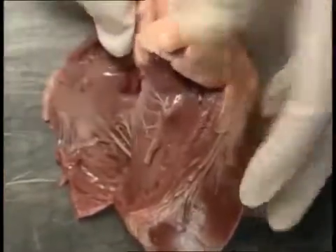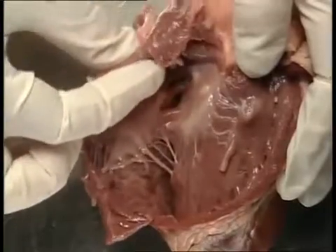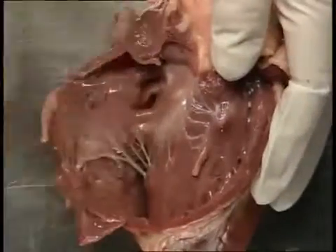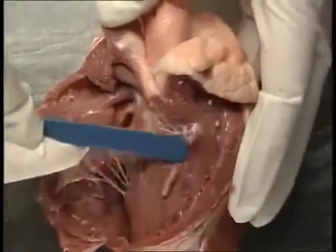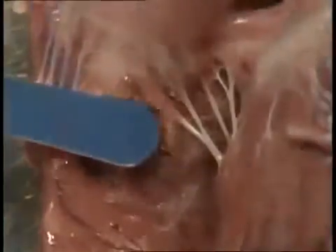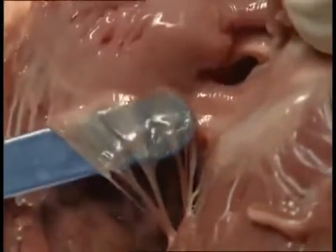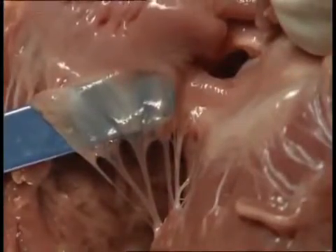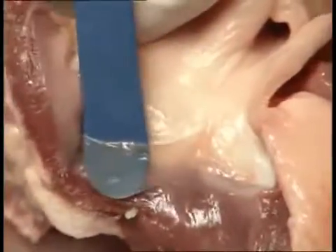Cutting through the right atrium and right ventricle reveals their internal structure. The atrium is much smaller and its wall is less muscular than the ventricle. Blood travels from the atrium to the ventricle and out through the pulmonary artery. These tendinous cords hold three flaps of skin that form the one-way valve between the atrium and the ventricle. There's also a one-way outlet at the pulmonary artery, where flaps of skin form the valve that stops blood flowing in the wrong direction.